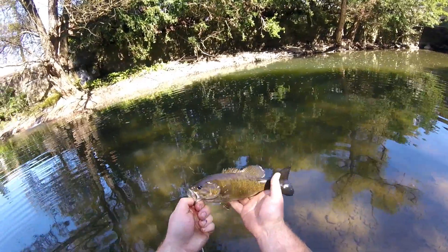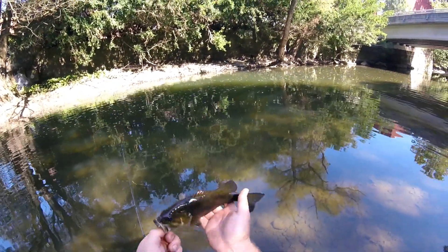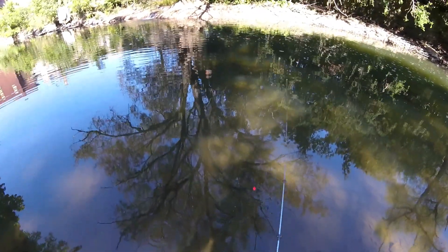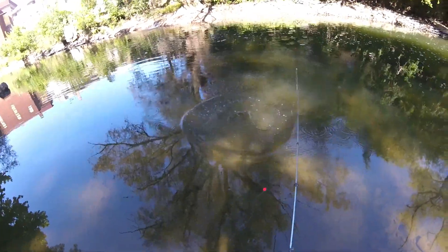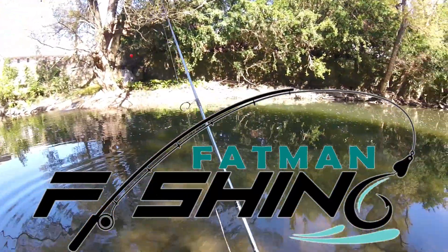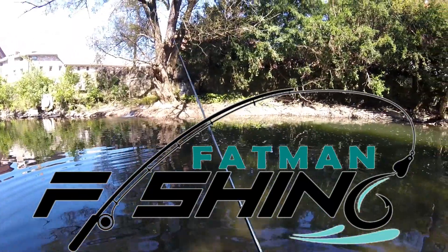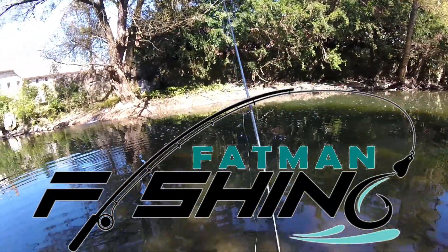A little fun, right? Some people sitting at home, some people working, some people like me are fishing. I complain about having a busy work schedule, but man, it makes it so much more relaxing when you can finally get out and fish and catch fish — I tell you.